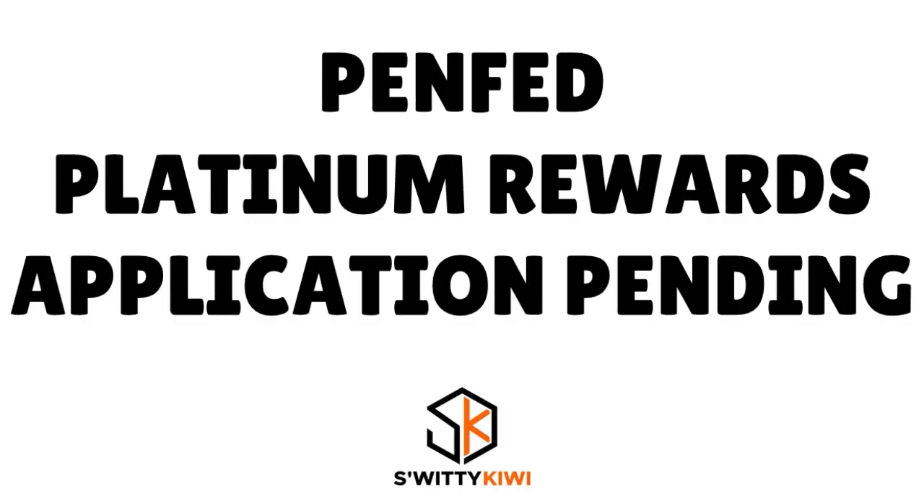We really have a situation, and the situation is that if you have the PenFed Platinum Rewards Visa Signature credit card application under review, here are the things you need to do and the things you should not do. We want to be clear because this is an important card and a lot of people are applying for it. Stick around till the end so you can have a clear understanding of what you need to do.